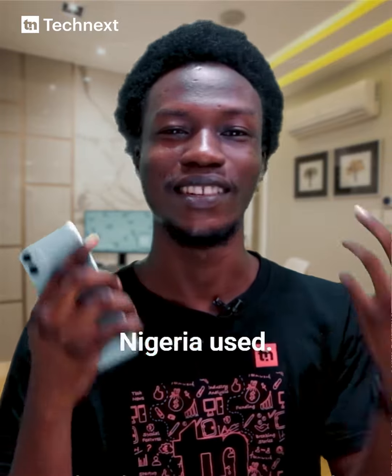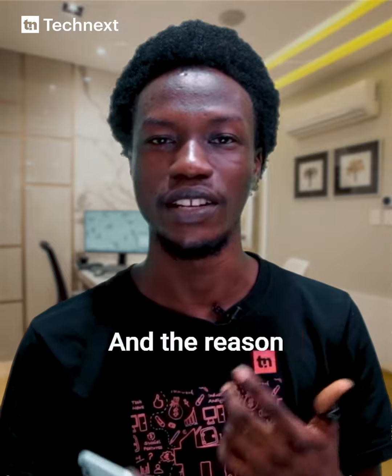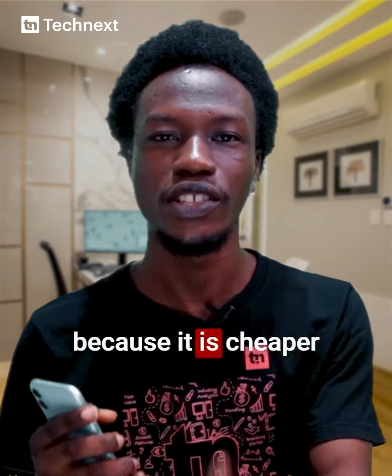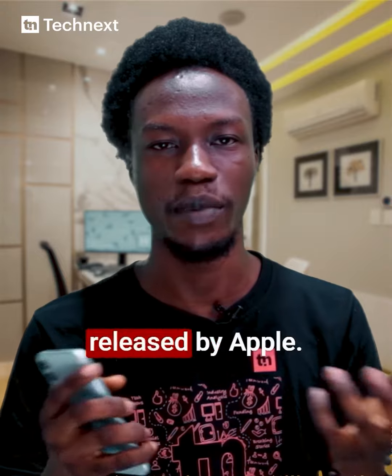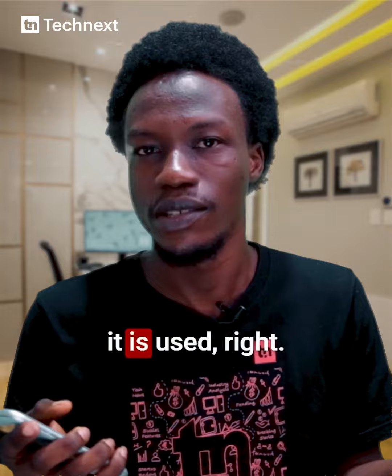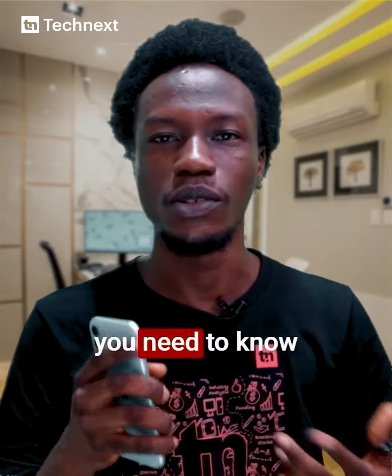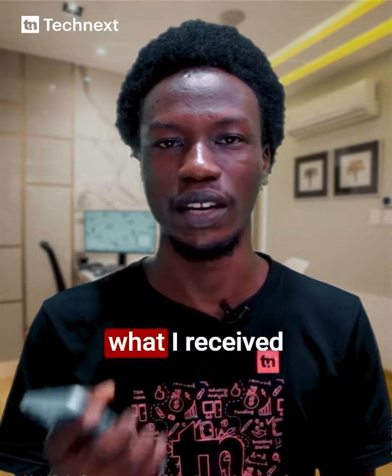UK used, US used, Nigeria used. It is easier to own a used iPhone in Nigeria, and the reason is not far-fetched — it is cheaper compared to the actual price of the original iPhone released by Apple. But at the same time, it is very risky because of course it is used. Here are five things you need to know if you want to buy a used iPhone in Nigeria, so you can avoid the pitfalls.